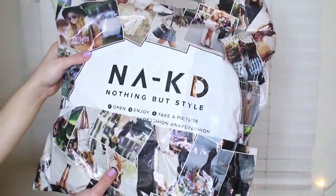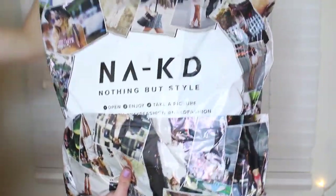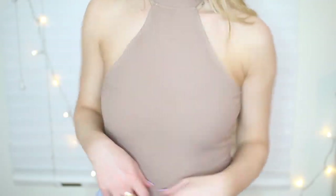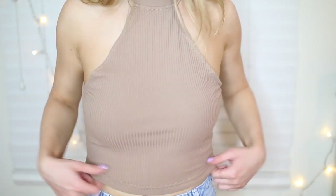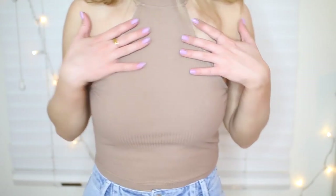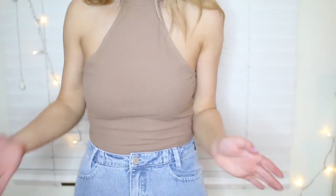The next items are from NAKD.com, one of my new favorite online stores — I'll have their link down below. First off from NAKD.com, I got this top. I really like halter tops — I think they're super flattering. And I really liked this color — I think it's kind of more luxurious looking. It's this beautiful taupe color. I just really like it and I can't wait to wear it.